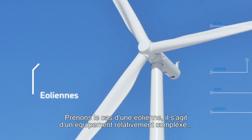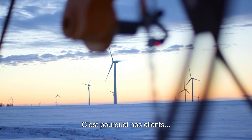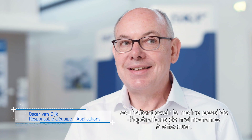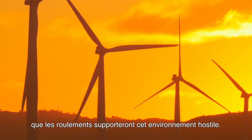If you look at a wind turbine, it's a relatively complex machine, but they are placed in any location in the world. That also means that our customers want to do as little maintenance as possible. And with our calculations, we can guarantee that the bearings will survive in that harsh environment.